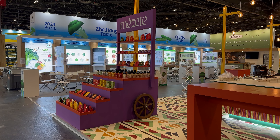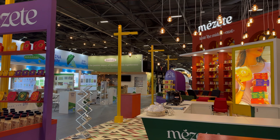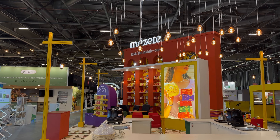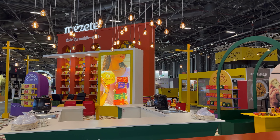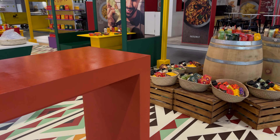The exhibition stand includes several light box logos, including the ones here on the middle wall. They are present on both sides of the wall. Our goal was to make this 128 square meter stand an immersive experience.